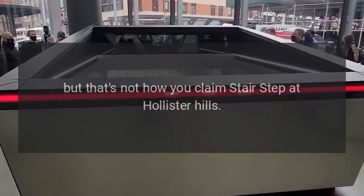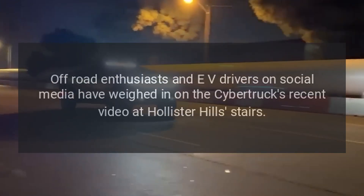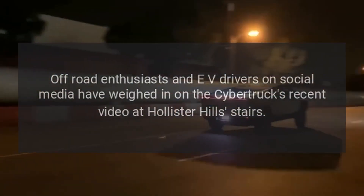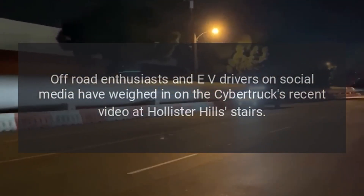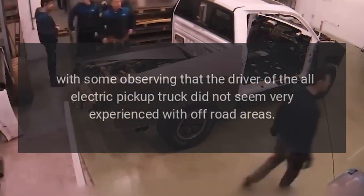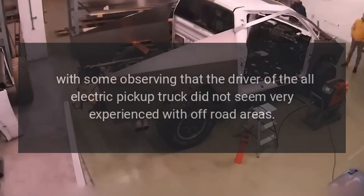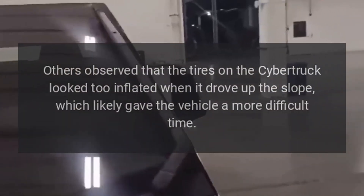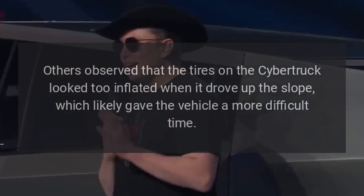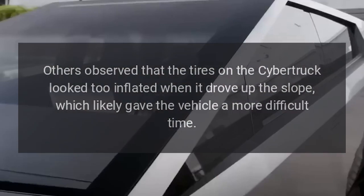"I'm sorry, but that's not how you claim stair-step at Hollister Hills." Off-road enthusiasts and EV drivers on social media have weighed in on the Cybertruck's recent video at Hollister Hills stairs, with some observing that the driver did not seem very experienced with off-road areas. Others observed that the tires on the Cybertruck looked too inflated when it drove up the slope, which likely gave the vehicle a more difficult time.